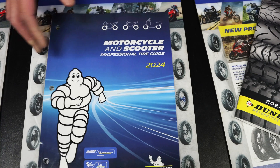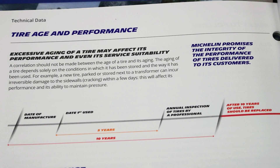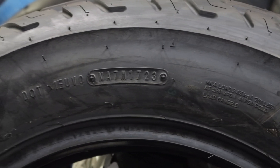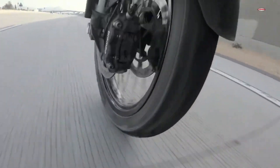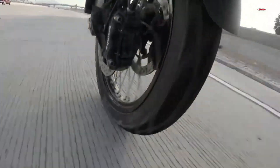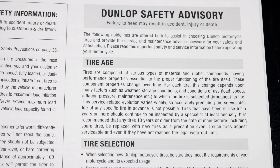Most motorcycle tire manufacturers provide a general guideline for the lifespan of their tires. While these recommendations can vary depending on factors like tire type, riding conditions, and maintenance, a common benchmark is around five to six years from the date of manufacture. The five to six year mark isn't a hard deadline and doesn't mean your tires will instantly become inoperable — you just need to be more vigilant. Bridgestone and Dunlop recommend tires in use for longer than five years be regularly inspected to ensure they are in proper form and suitable for service. What is agreeable by many tire manufacturers is that tires 10 years or older should be replaced.